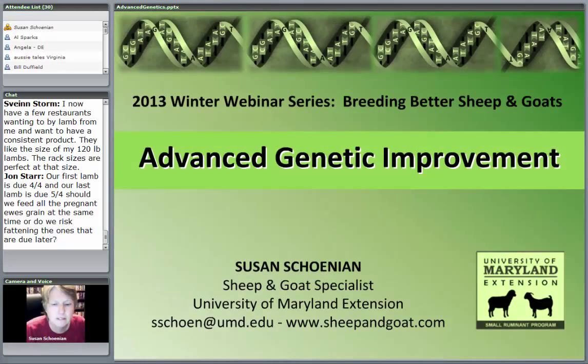This is the final webinar in our five-part series on breeding better sheep and goats. The topic for tonight is Advanced Genetic Improvement. My name is Susan Shanian.